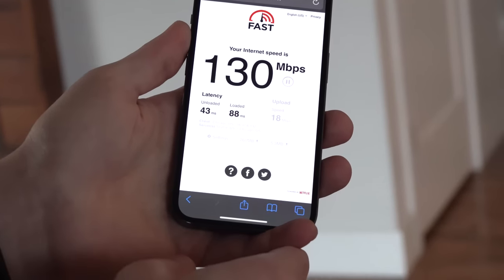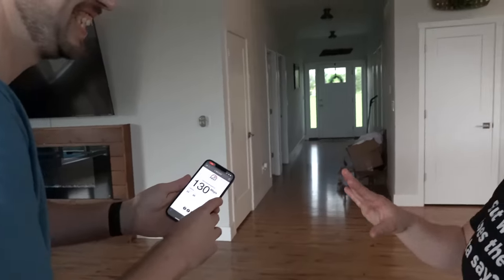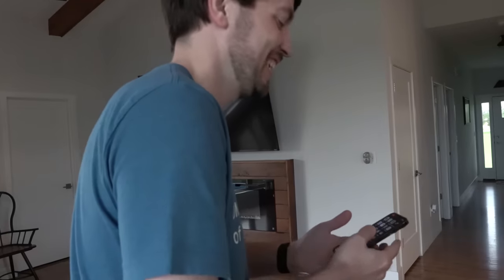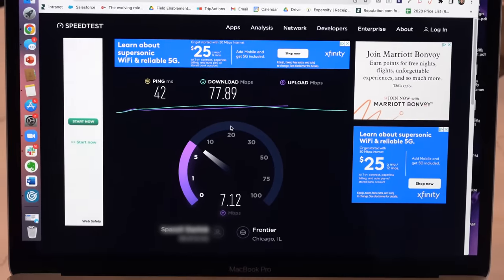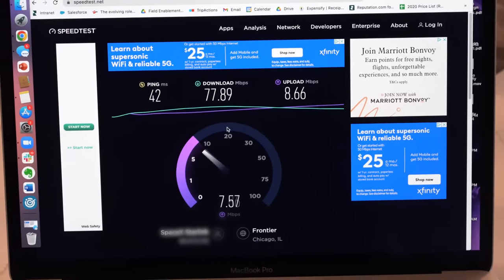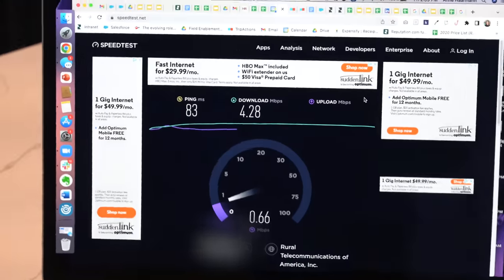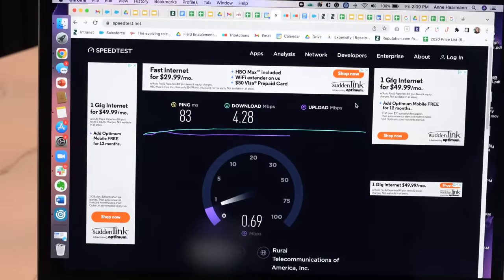But Annie was still a little skeptical — she wanted to connect with one of her own devices to make sure it wasn't staged, joking it could all be a deepfake. So she pulled out her laptop and confirmed I wasn't lying. She got about 80 megabits down and 9 up. For one last comparison, we switched to her DSL connection, and it was like living in the early 2000s — 4 megabits down and less than 600 kilobits up.